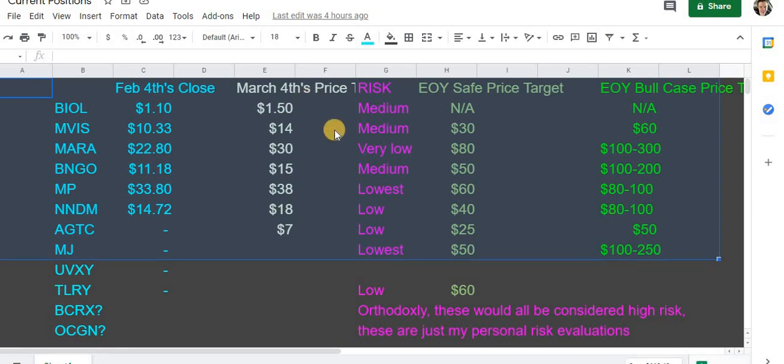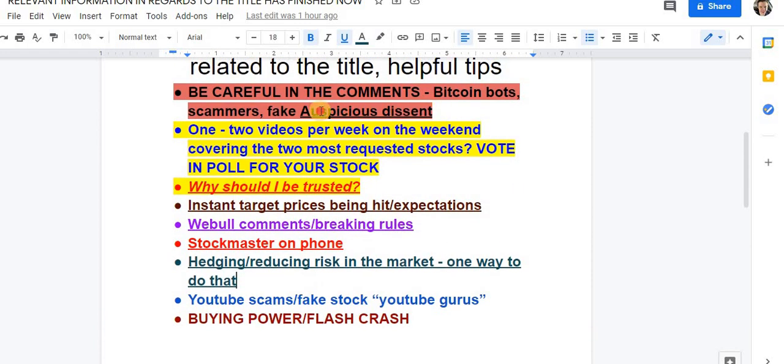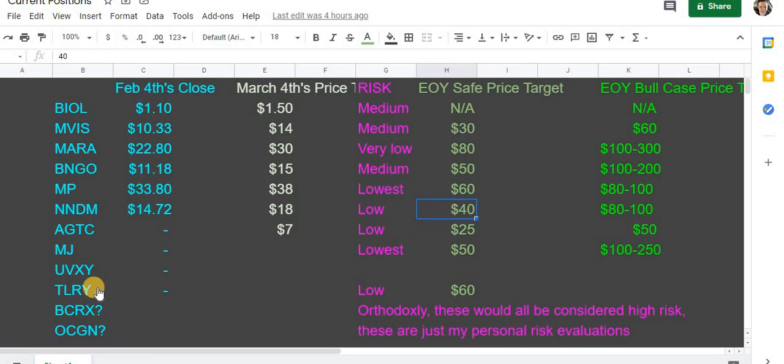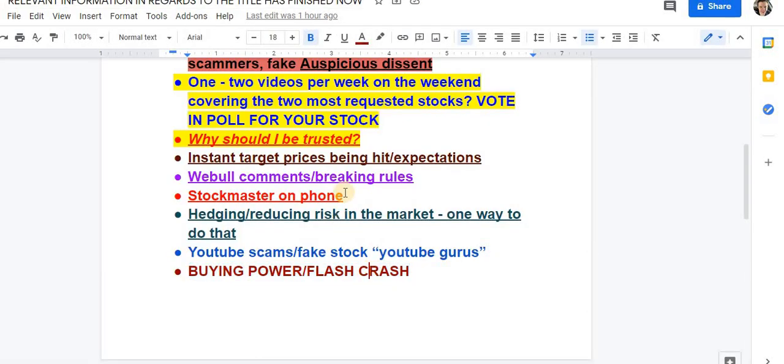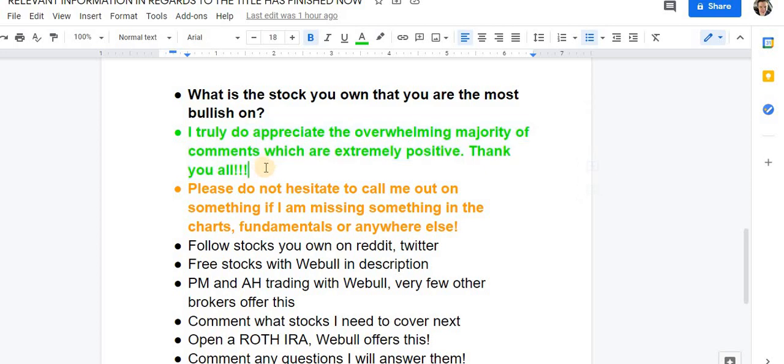I've done my due diligence and I'm extremely confident — that's why I've given my bull case and end-of-year safe price targets. Keep buying power available for a flash crash so you can take advantage of it. What is the stock you own that you are most bullish on? Comment below, please. I truly appreciate the overwhelming majority of comments, which are extremely positive. Thank you all so much — I love these comments and I get a lot. A lot of you guys are comedians down there as well.